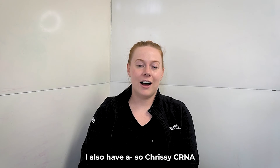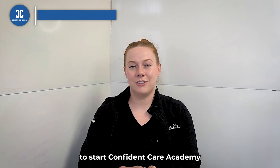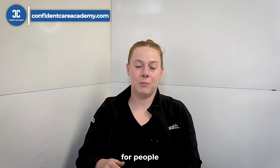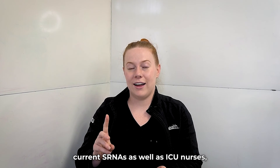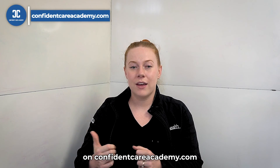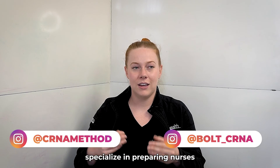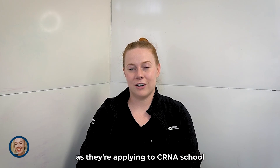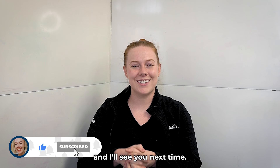I'd love to hear what you think is the most important factor in a CRNA program — comment below. I also collaborated with Chrissy CRNA to start Confident Care Academy, with resources for CRNA applicants, current SRNAs, and ICU nurses at confidentcareacademy.com. Check out my friends Jason and Stacy who also specialize in preparing nurses applying to CRNA school. I hope this was helpful — please comment, like, and subscribe. See you next time!